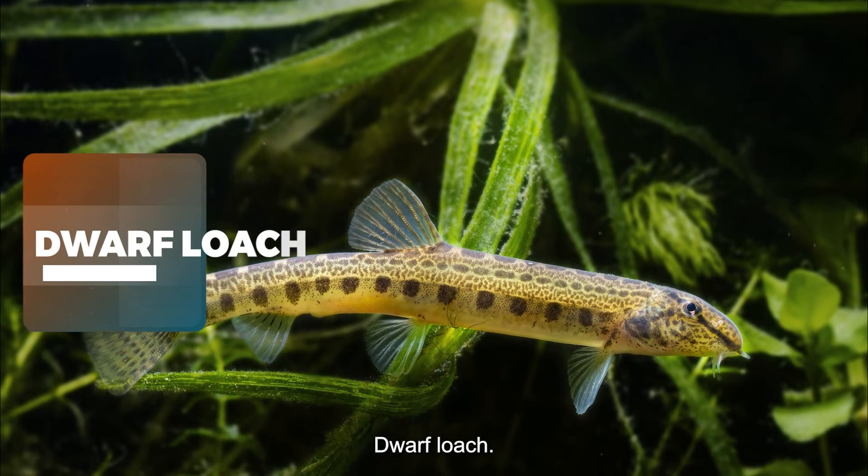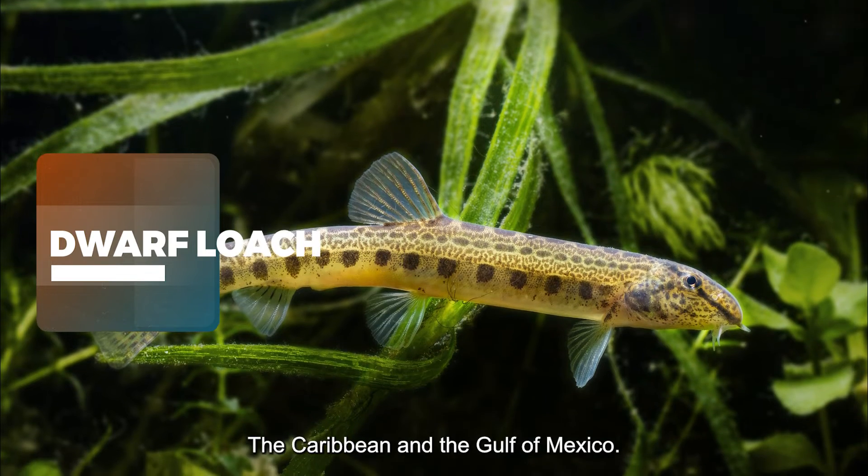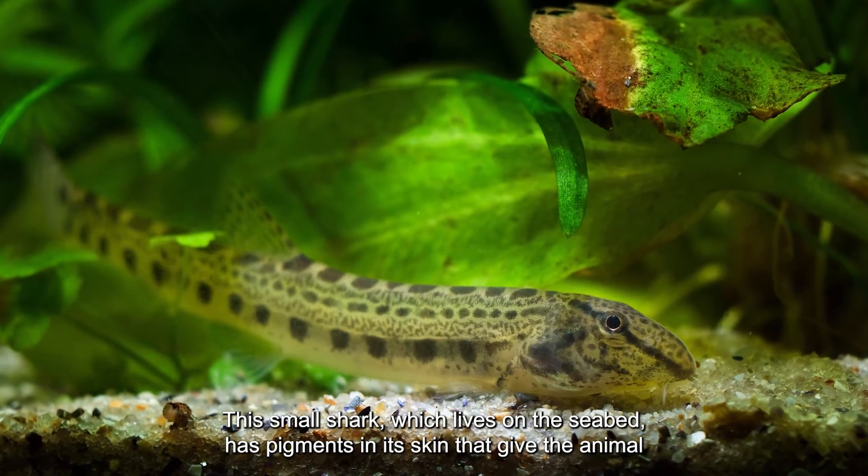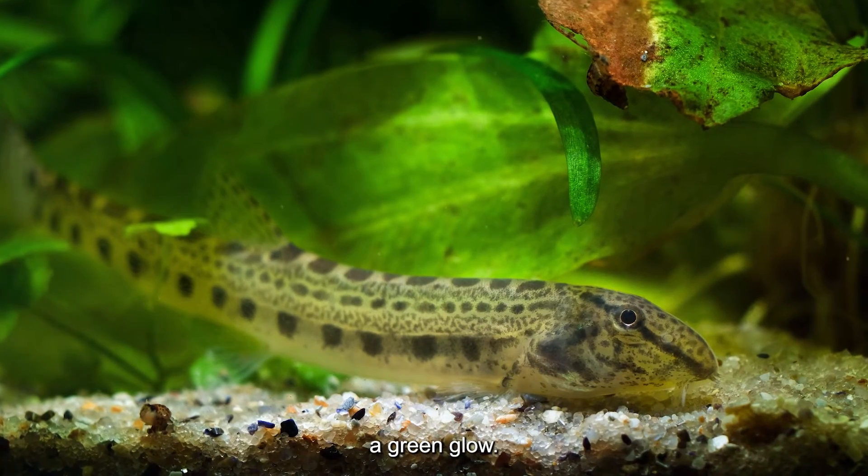Dwarf Loach — The Caribbean and the Gulf of Mexico. This small shark, which lives on the seabed, has pigments in its skin that give the animal a green glow.